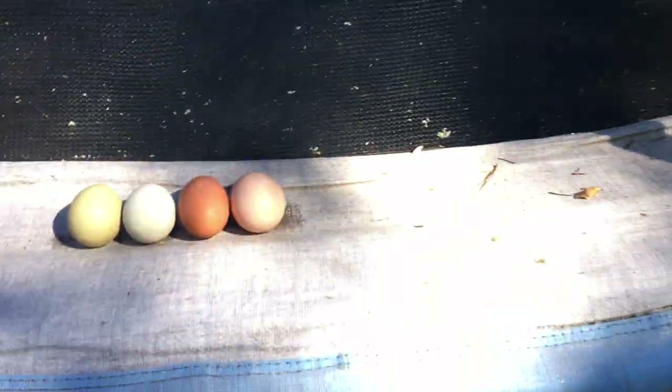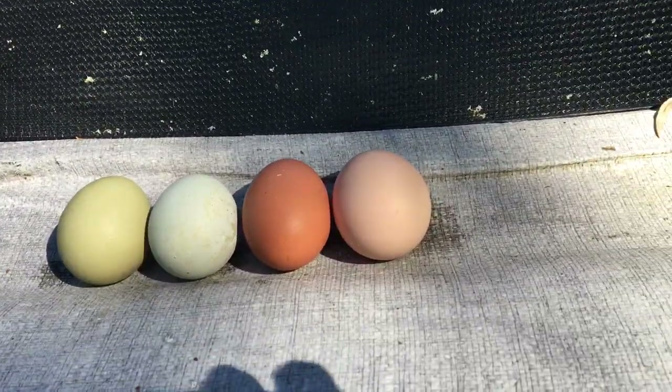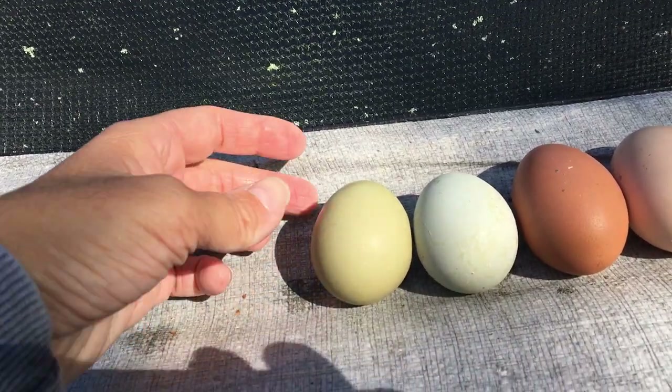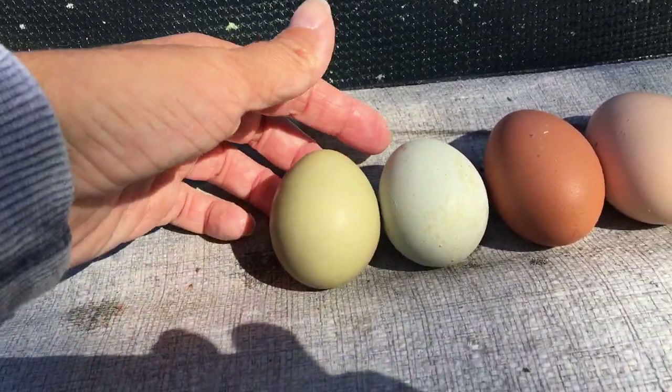I thought I would do an update video on the lavender olive eggers that we got in the spring — they actually just started laying eggs, so I thought I would show you what the eggs look like. Here are the eggs. I think these two are the lavender olive egger ones; this one I cleaned off, it's a little bit more olive colored than the other one.